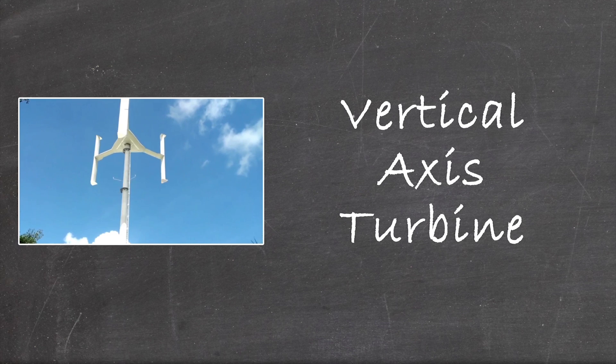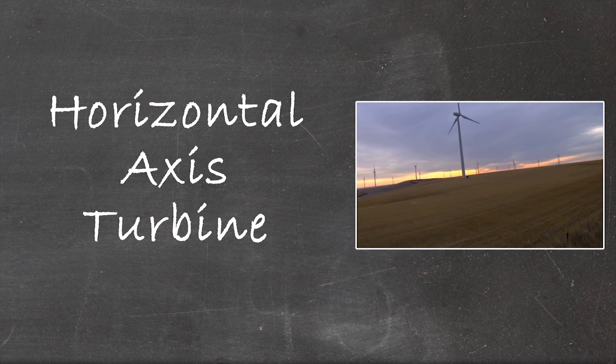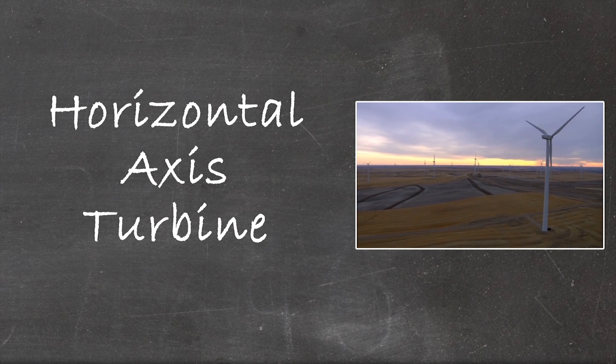The Ecovert is a vertical axis turbine, unlike the horizontal axis turbines you see on wind farms. So what's the difference and why don't we see other turbines flip their axis? The answer is that vertical axis turbines were just not as efficient. More energy can be produced with a horizontal axis design, especially on a large scale like a wind farm.